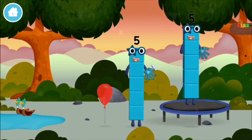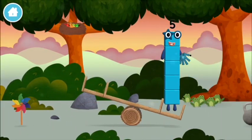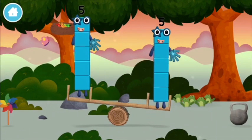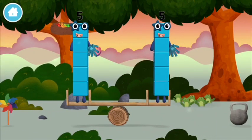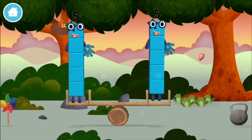I am five. I feel alive. I am one, two, three, four, five — five blocks.